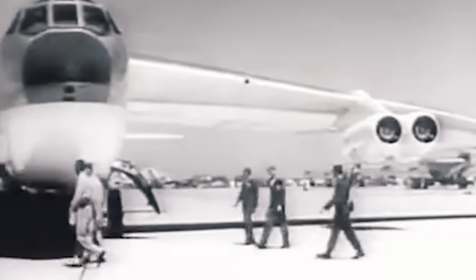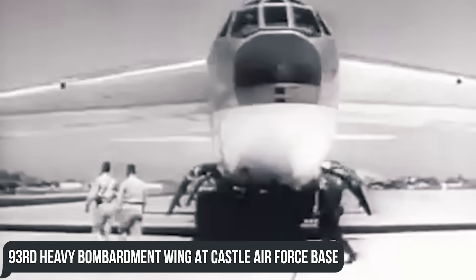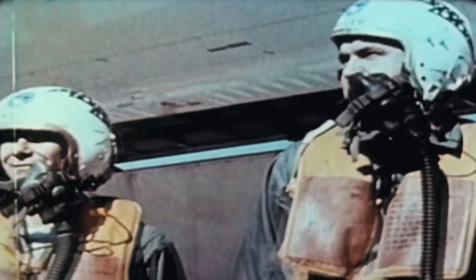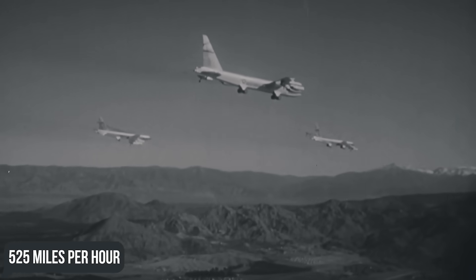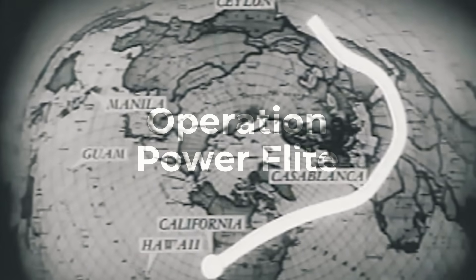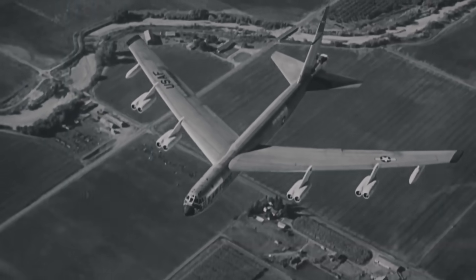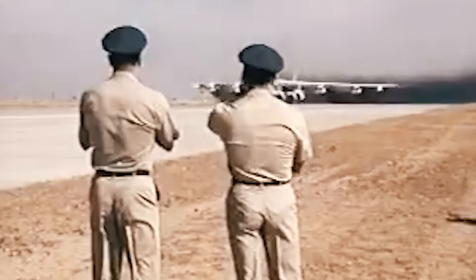In June of 1955, the bomber entered service with the 93rd Heavy Bombardment Wing at Castle Air Force Base, California. By January 1957, three US Air Force B-52s, flying at an average speed of 525 miles per hour, successfully carried out Operation Power Flight, setting a record for the first non-stop jet-powered flight around the world in 45 hours and 19 minutes — and that was not the last record.